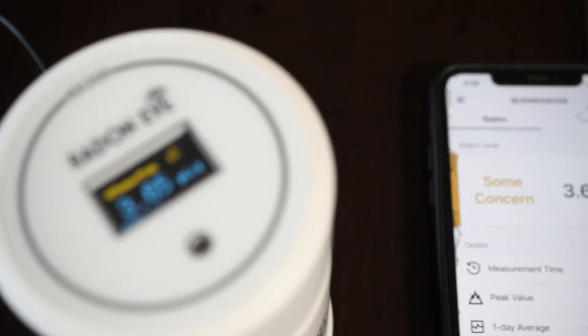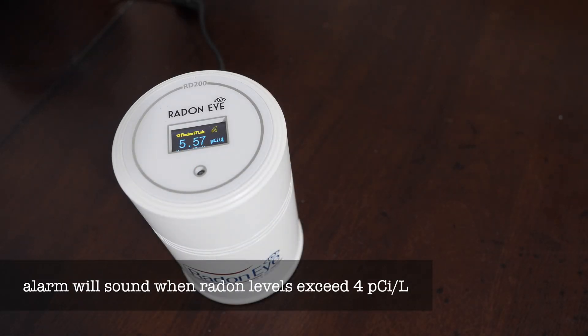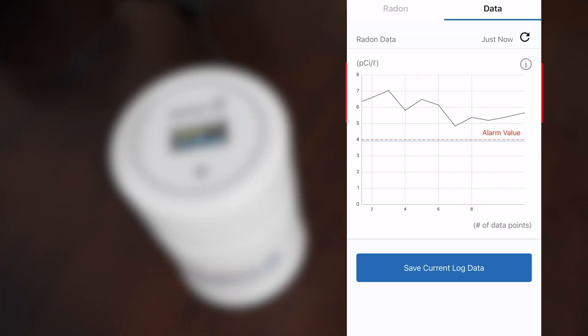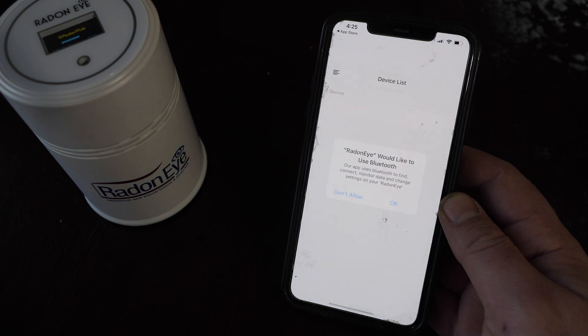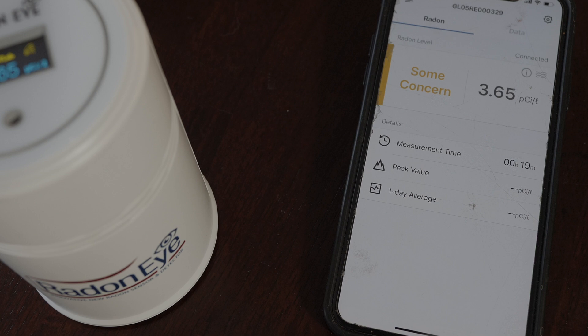And that's where the Radon Eye comes in. The Ecosense RD200 Radon Eye is a digital radon detector, and it was just what I was looking for. It records and tracks radon levels throughout the day or over a longer period of time. It's easy to use and basically plug and play — I plugged it in, downloaded the app, connected it via Bluetooth, hit connect, and had my first radon reading in 10 minutes.